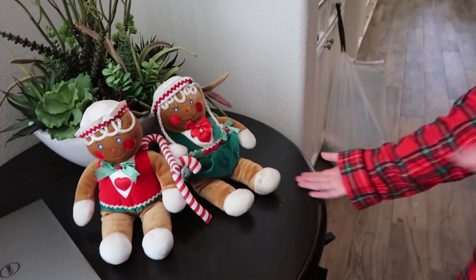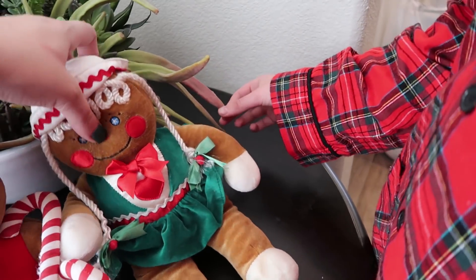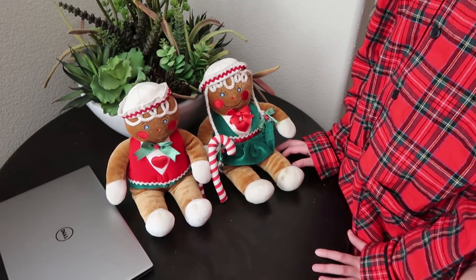We have gingerbread men, and these are vintage, guys - from the late 80s, early 90s. They were given to me by my mom. They were in the house that I grew up in; she would put them on at Christmas when I was a little kid, and then a couple years ago I inherited them. I think they're from Target, but they're literally from like 1990. Some people have these - I've seen them in other people's houses. Let me know in the comments. They're like my favorite ever.